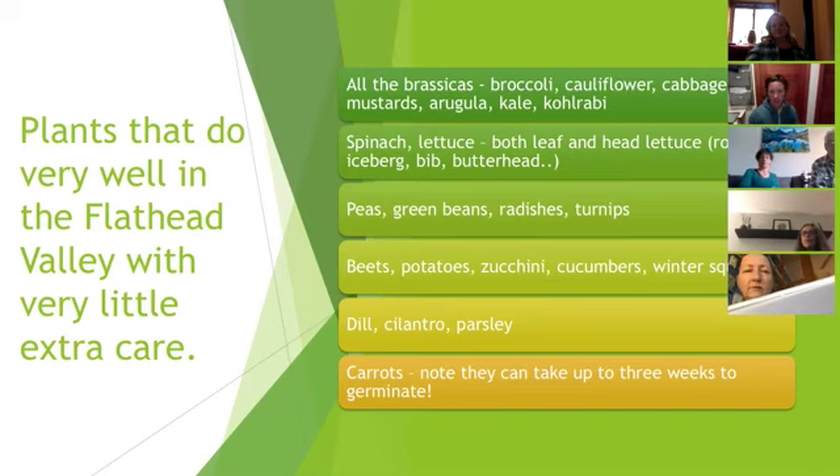Other things that grow well here are spinach and lettuces — both head lettuces like bibbs, romaines, butterheads, and even iceberg grows well here. The trick with spinach is it doesn't like warm soil, so it's good to plant now versus July and August. Even though we're in a cool growing climate, July and August soil temperatures get hot for spinach, and it tends not to germinate, or if it does, it tends to bolt or go to flower.